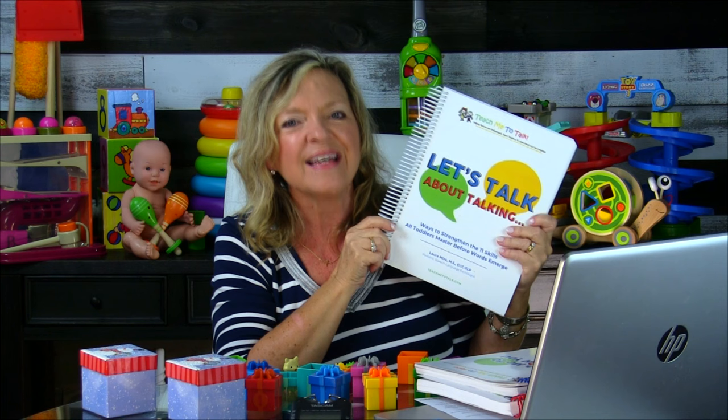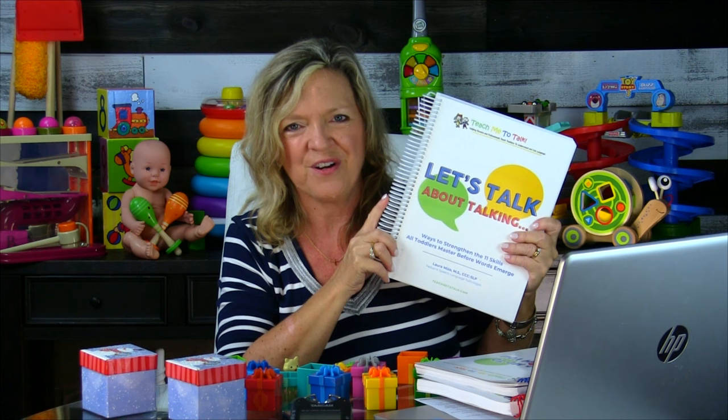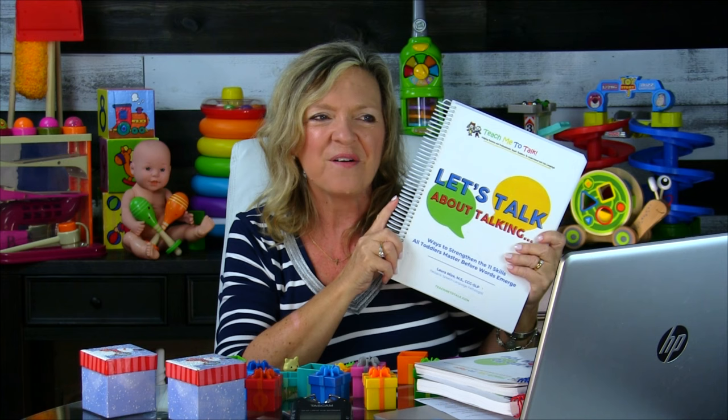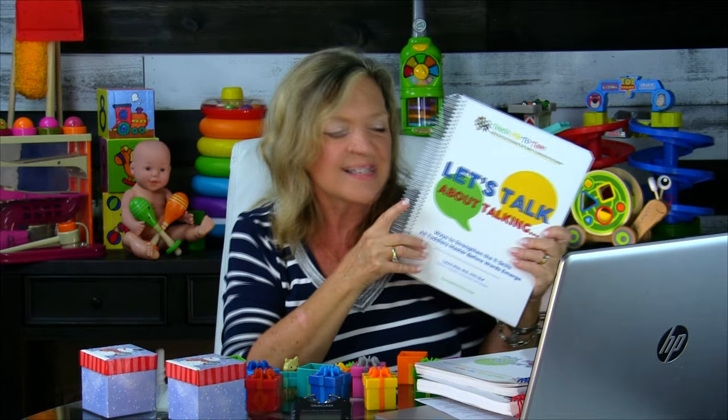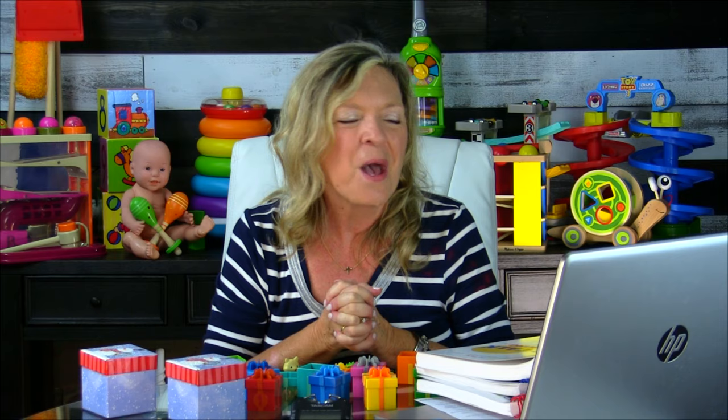My favorite resource is probably Let's Talk About Talking — for children who are not talking and it's still a mystery what's going on. It walks through 11 pre-linguistic skills that all toddlers master before they use words. Use the checklist to figure out what a child does and doesn't do yet, with a whole chapter of guidance and instructions for each. That's all for today for stage 5! I'm Laura Mize, pediatric speech-language pathologist — thanks so much for watching and participating in Teach Me to Talk's podcast.